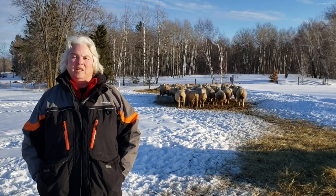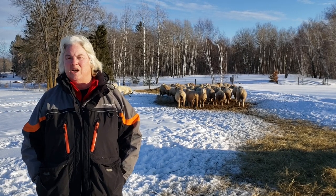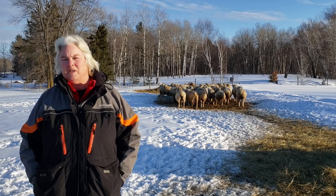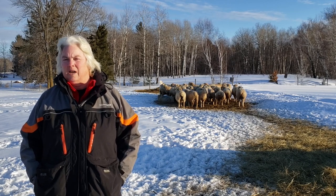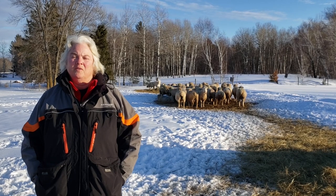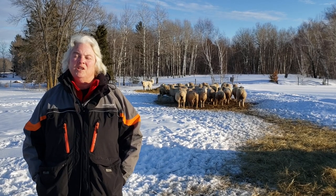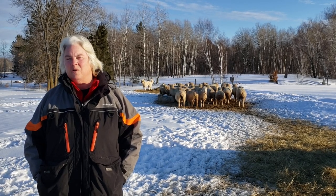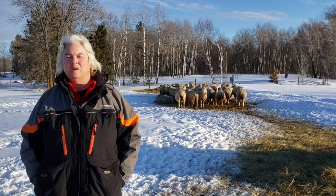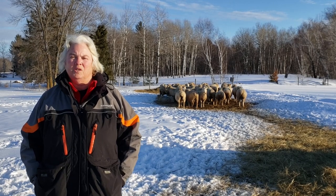Having a good handling facility can go a long ways to making your job of keeping sheep a lot more pleasant. Not only does it save you time, but it's going to save you a lot of frustration. Hi, I'm Janet McNally. I'm owner of Tamarack Lamb and Wool and I'm going to share with you some of the things that I've incorporated into my facility that have improved the flow of sheep through the system and made it much easier to work with sheep.